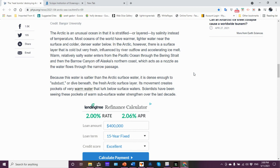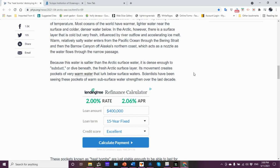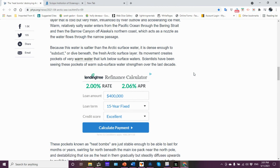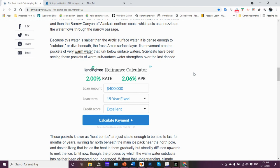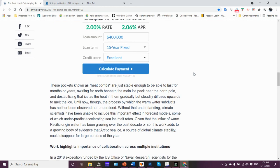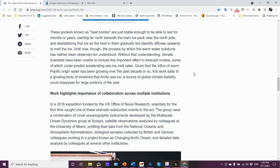Because this water is saltier than the Arctic surface water, it is dense enough to subduct — basically go below the fresh Arctic surface layer. In so doing, it creates pockets of very warm water below the surface. With these warm waters, that heat will diffuse upward, starting to melt the ice from below. Scientists have been seeing these pockets of warm subsurface water strengthen over the last decade, and that's what they're calling heat bombs. They're just stable enough to last for months or years, and they start swirling in circular eddies.